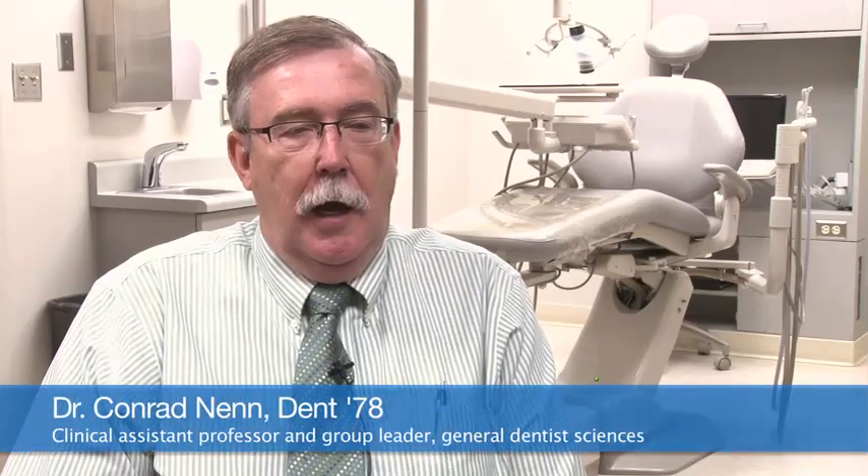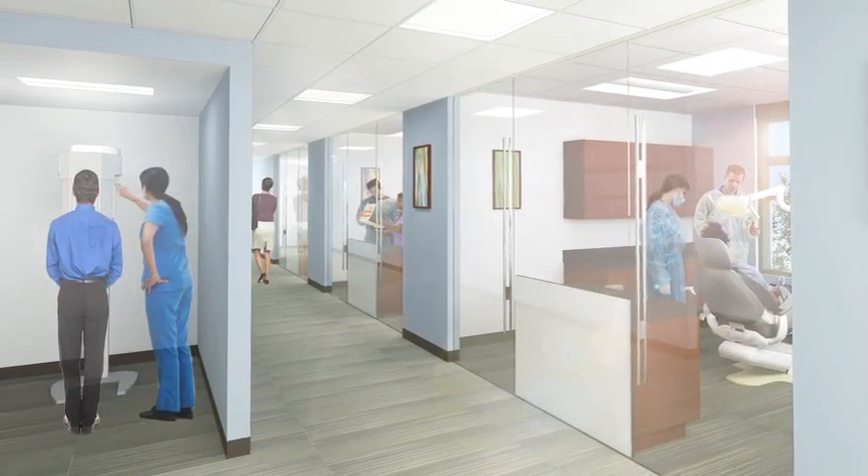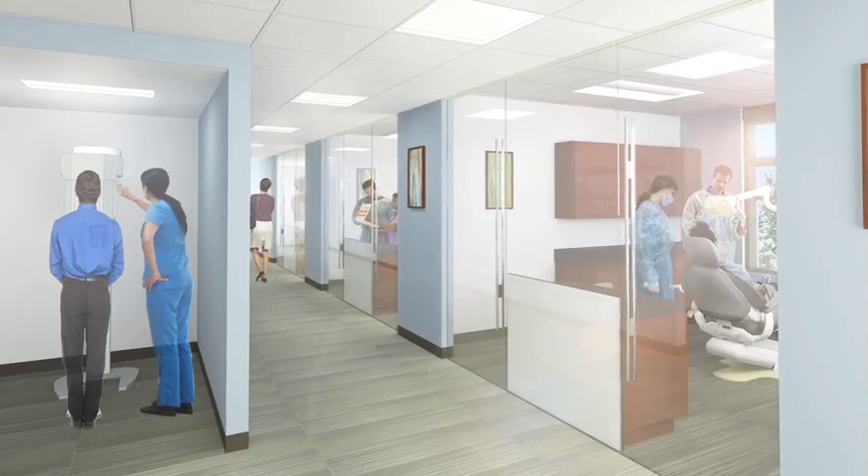Currently the faculty practice is down in the lower level of the dental school and has six operatories. With the expansion project we will move to a different area, have 13 operatories, and each will be equipped with a dental chair, a dental light, and a dental unit.